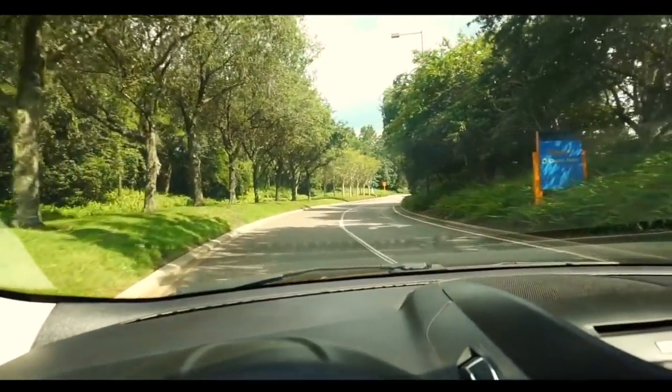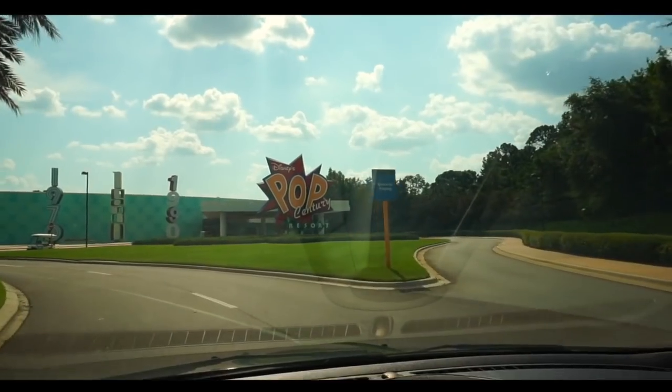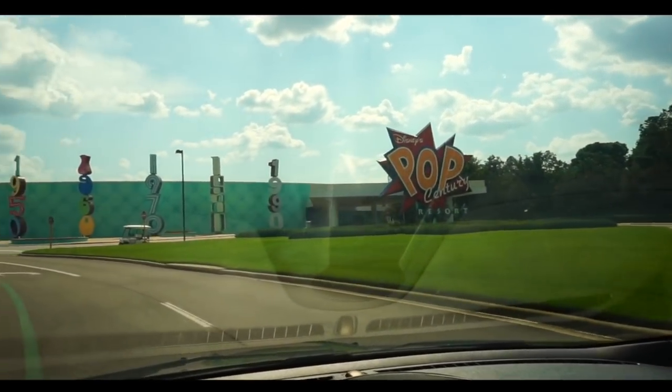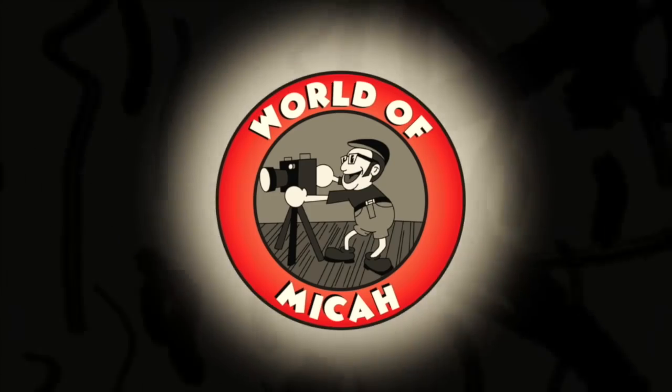Today is going to be a really fun adventure. It's been quite some time since we've been here at Pop Century. Hi everybody and welcome to the World of Micah. This evening we're going to be hanging out here at Pop Century, meeting up with my good buddy Adam. Click that subscribe button if you're new, and if you'd like to support my channel, my Patreon link is down below in the description box.